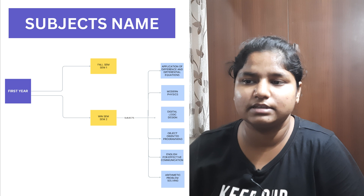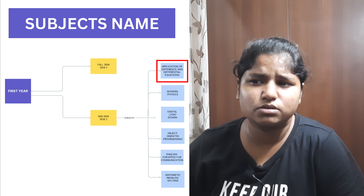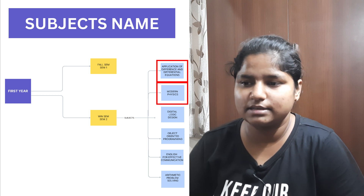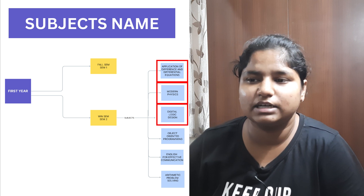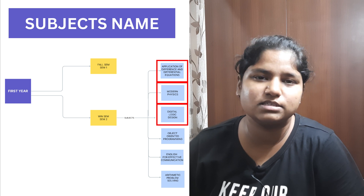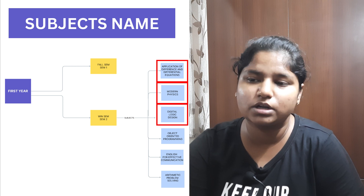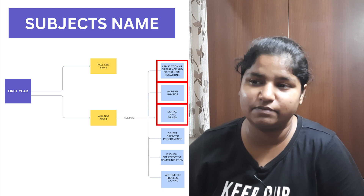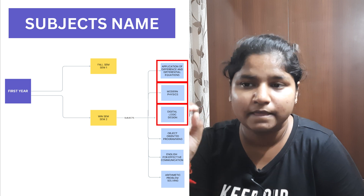In second sem, the difficult subjects are Application of Differential and Difference Equations — again the math subject — and Modern Physics, which involves all the concepts of quantum physics, so you might find it interesting as well as difficult. Digital Logic Design is also quite difficult. For Java, since it's a programming language you'll need to learn from basics, and you should also supplement your learning with YouTube tutorials beyond what's taught in class. English and Arithmetic are not as difficult.